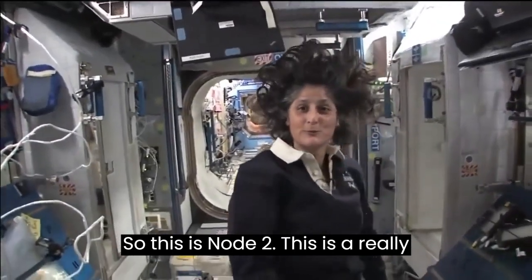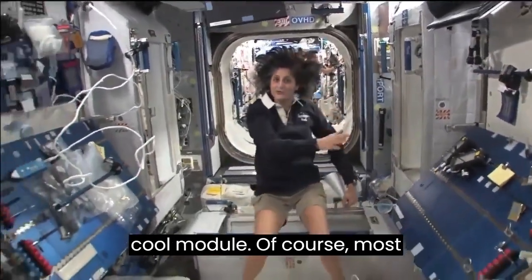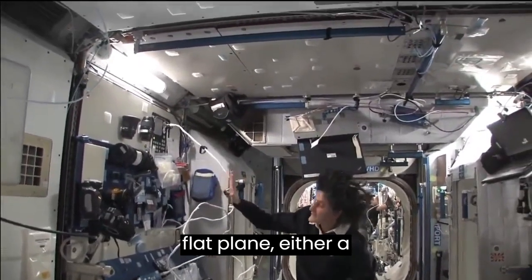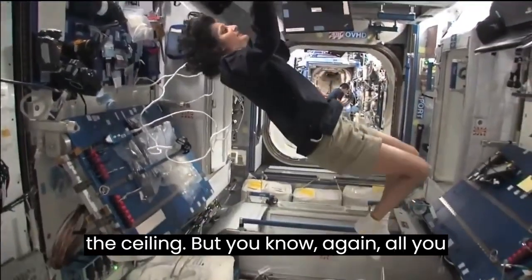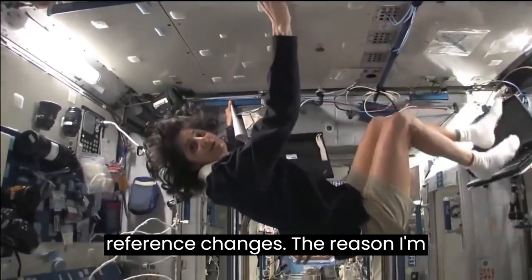This is Node 2, a really cool module. Most of these modules have four sides and they're put together so we could work on a flat plane — either a wall, a floor, another wall, or the ceiling. But all you have to do is turn yourself and your reference changes.